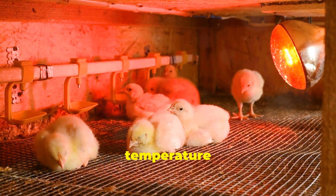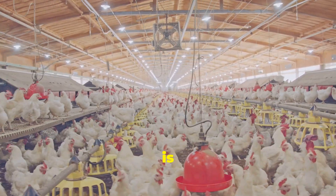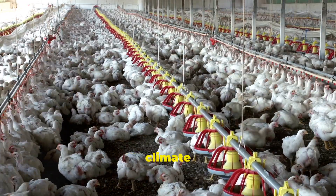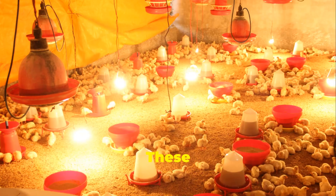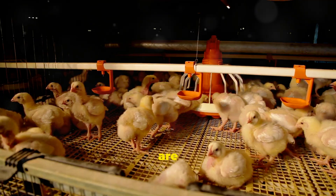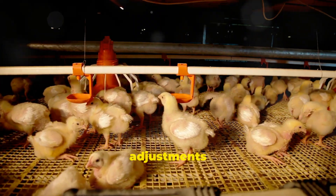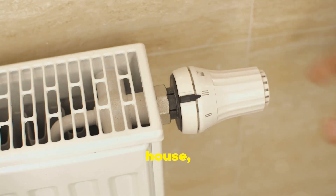Chickens are sensitive to temperature changes. Maintaining a comfortable and consistent environment within the chicken house is crucial for their health and productivity. Modern poultry farms use sophisticated climate control systems to regulate temperature, humidity, and ventilation. These systems often involve large fans, heaters, and cooling pads that work together to create the ideal climate for the birds. They are controlled by sensors that constantly monitor the conditions inside the house, making adjustments as needed — like a large thermostat controlling the environment for thousands of chickens.